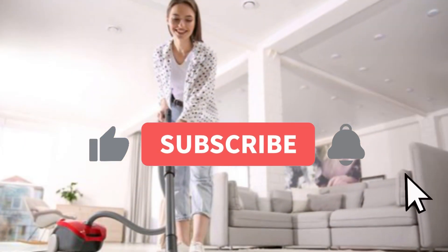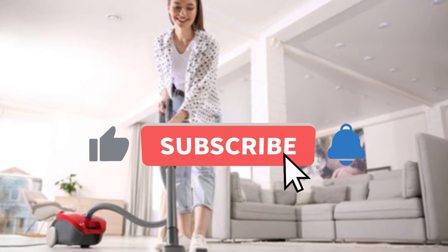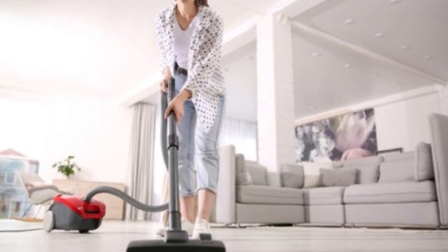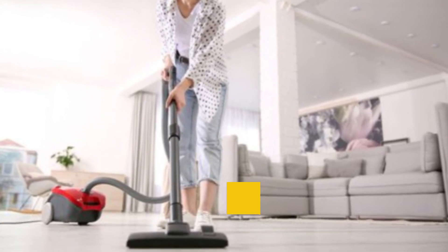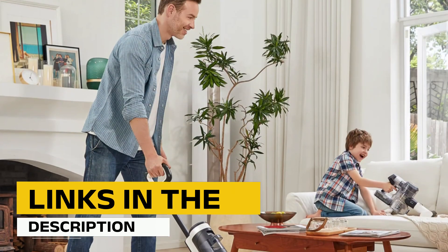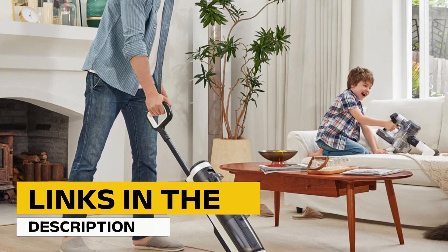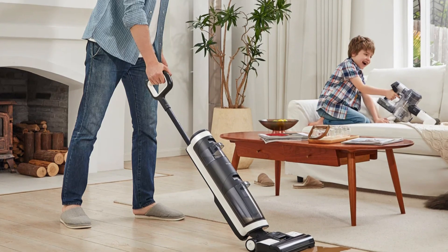For more such content, subscribe to our channel now and press the bell icon for regular updates. If you want to know more about the products or their latest pricing, links to all the products mentioned in this video are given in the description box below. Let's get started.